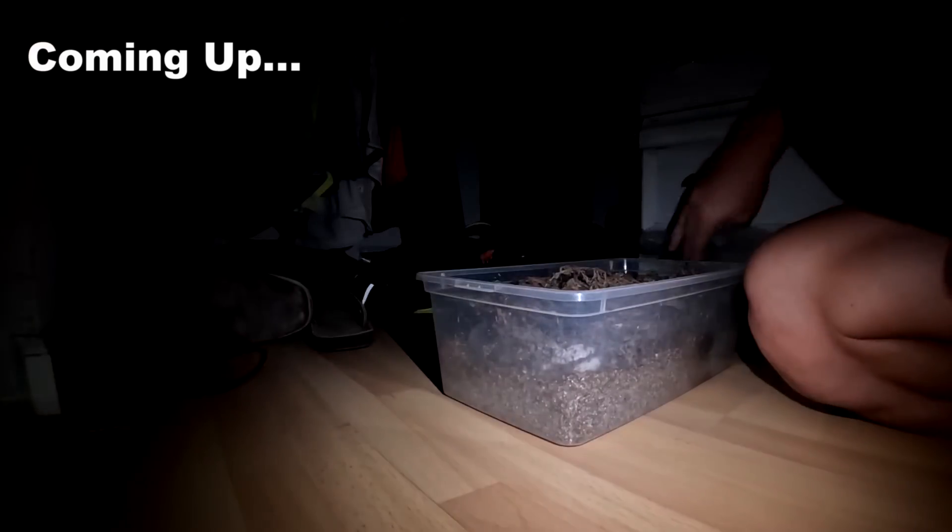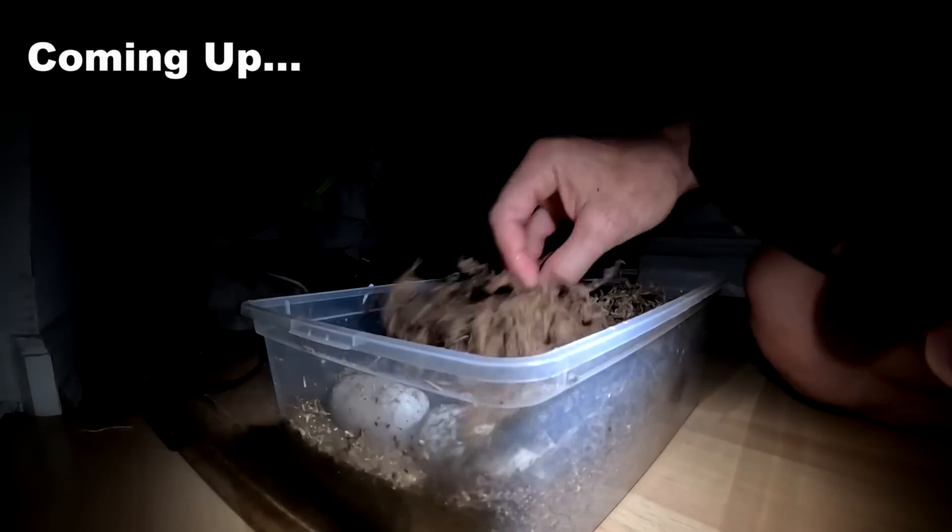I'm going to shut the door — it's a little dark, don't be afraid of the dark, kids. What we're going to do is I'm going to show you how I handle the eggs.